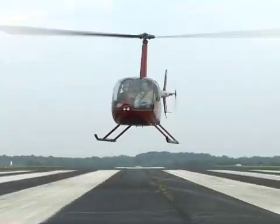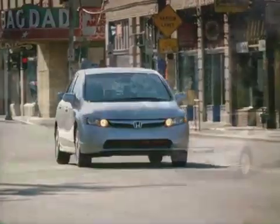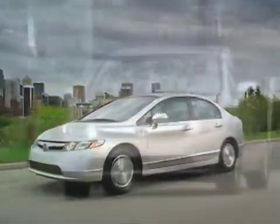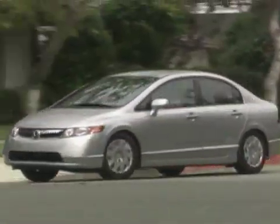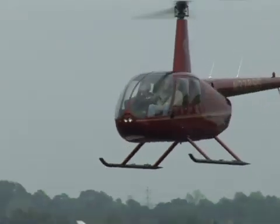To put this into perspective, compare an R44 to a Honda Civic. Both can carry four people, but a Honda Civic only costs $18,000 and it weighs about twice as much as an R44. Installing air conditioning in an R44 costs as much as a Honda Civic.